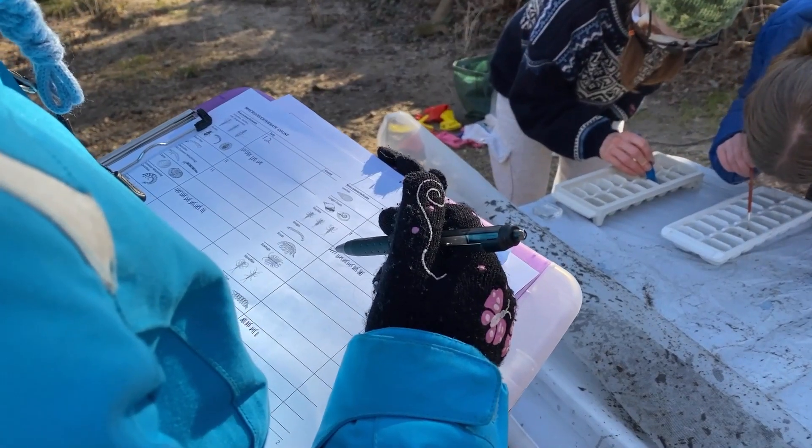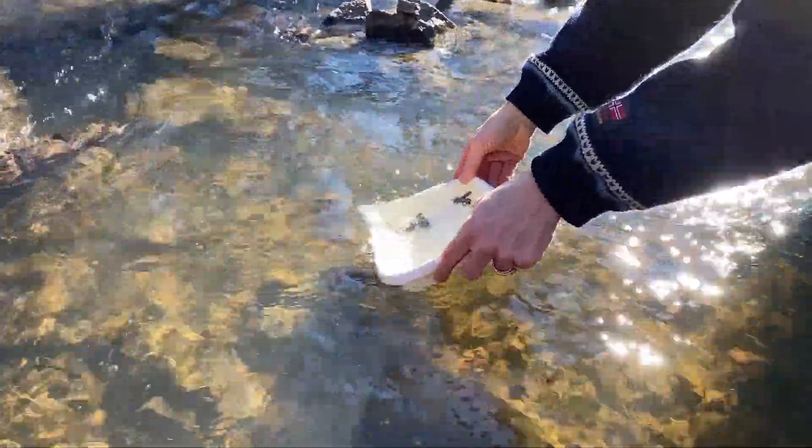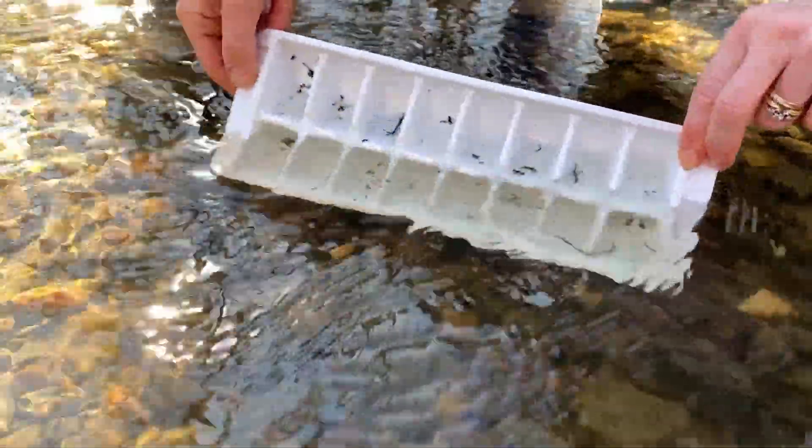After the census, all animals are returned to the water, just where they were originally found — hopefully. After tallying the numbers, we send a report, adding to the growing data provided by other volunteer citizen scientists.